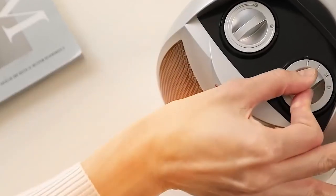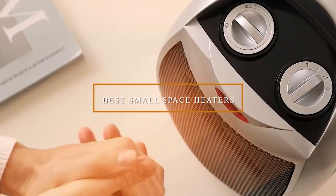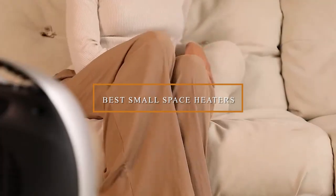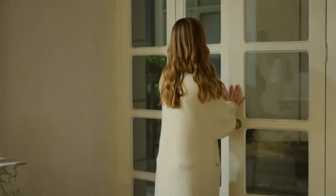Hey, heating enthusiasts! Today, we're on a mission to find the best small space heaters that'll keep you warm and toasty. Whether you're battling the chill in a tiny apartment or cozying up in your home office, we've got you covered.